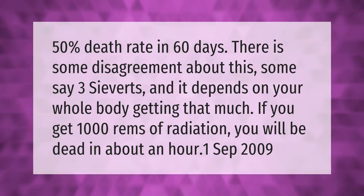There is a 50% death rate in 60 days at certain exposure levels, though there is some disagreement about this — some say three sieverts, and it depends on your whole body receiving that much. If you get 1000 rems of radiation, you will be dead in about an hour.